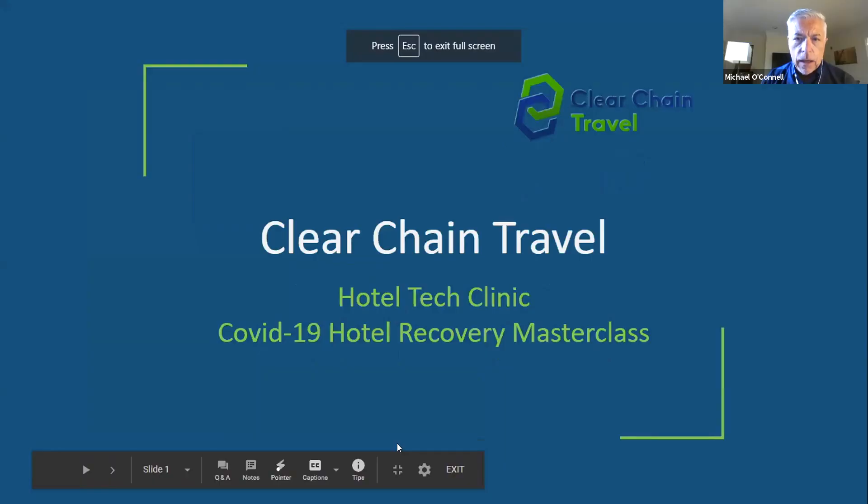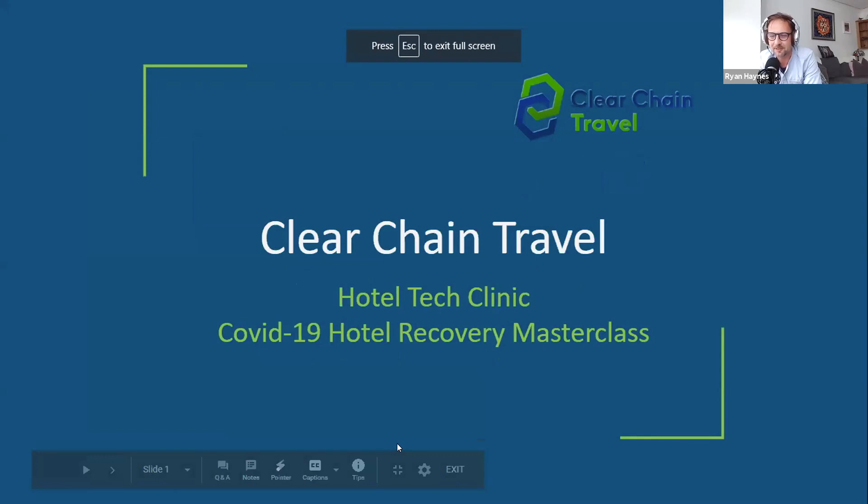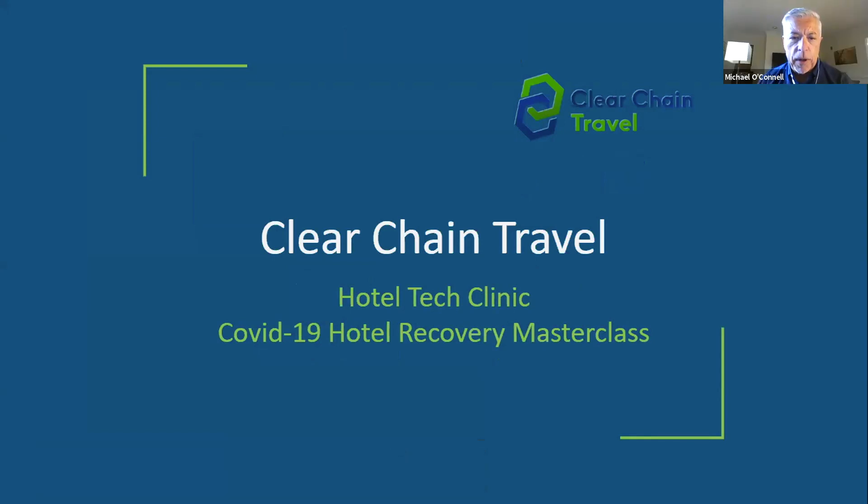We're starting with Michael O'Connell from ClearChain Travel. Michael greets the audience, welcoming those in the US for getting up early. He introduces himself as CEO of ClearChain Travel in the United States — a robotic process automation and blockchain company for travel companies, specifically hotels.